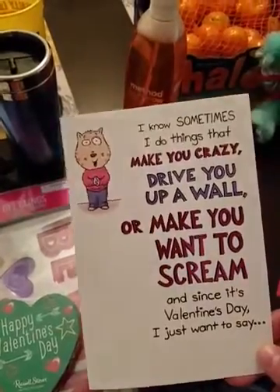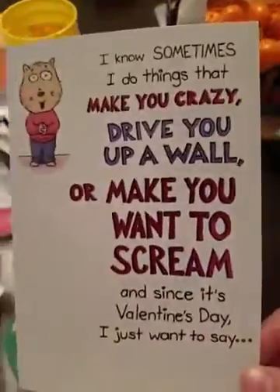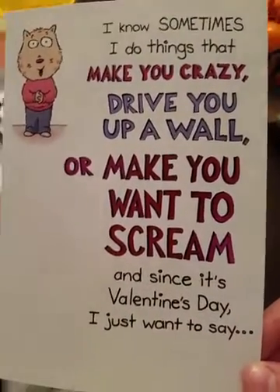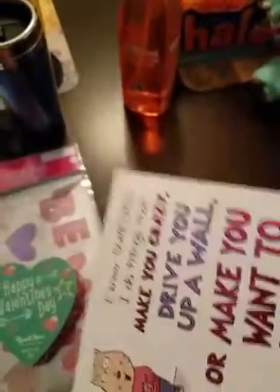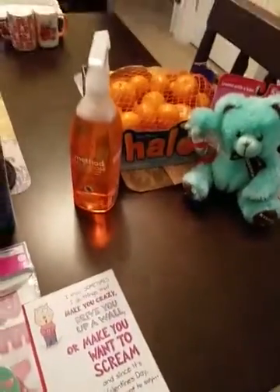This was $4.59 — a little more than I wanted to spend, but I thought it was worth it. It says, 'I know sometimes I do things that make you crazy, drive you up a wall, or make you want to scream, and since it's Valentine's Day I just want it to say, aren't you glad it's just sometimes — Happy Valentine's Day.' I think I drive my boyfriend crazy a lot, especially with shopping, and I thought it was perfect for him.